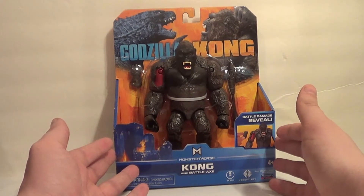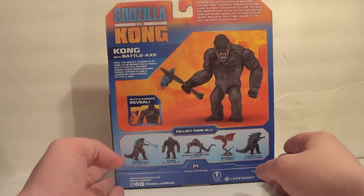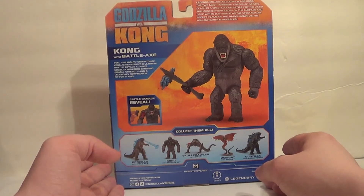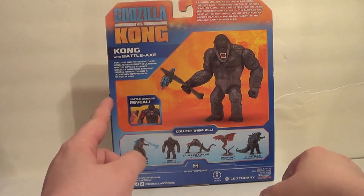There's Kong in the package. Rotating around, you've got some Monsterverse art with Kong on the back. He's got a couple read-ups: 'Legends collide as Godzilla and Kong, the two most powerful forces of nature, clash in a spectacular battle for the ages. The monster war rages on the surface and deep within our world as the spectacular secret realm of the Titans, known as the Hollow Earth, is revealed.' I heard they actually might fight in the Hollow Earth, which is pretty cool. Kong with battle axe: 'Feel the mighty strength of Kong as he enters the ultimate battle royale against Godzilla with bone-crushing primal strength and a legendary new weapon fit for a king.'